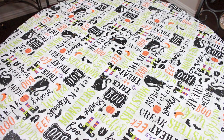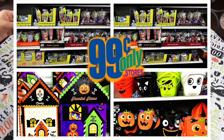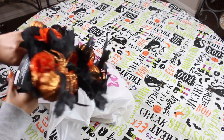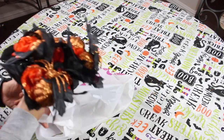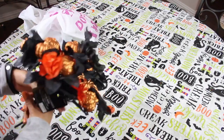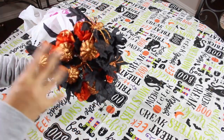Then we went to the 99 Cent Only Store, and y'all, I could not believe it. If you missed it, I did post a shop-with-me at the 99 Cent Only Store. They had a ton of stuff, but when I filmed that, they were just now setting things out. Now they have a ton more stuff — it's crazy. I wish I had my camera to film everything, but they have a ton of new Halloween and fall items.